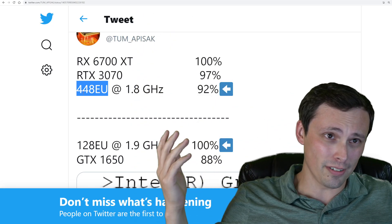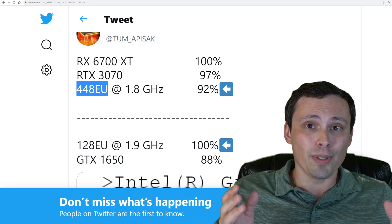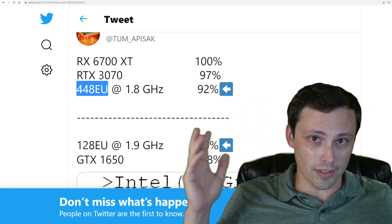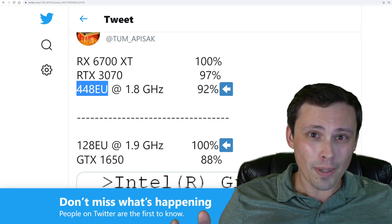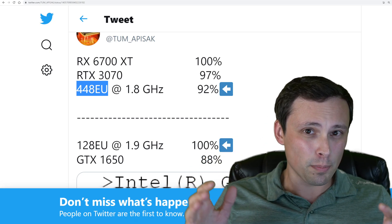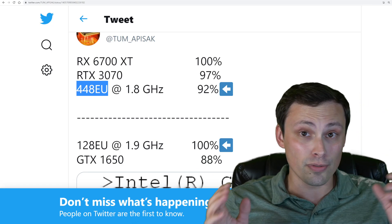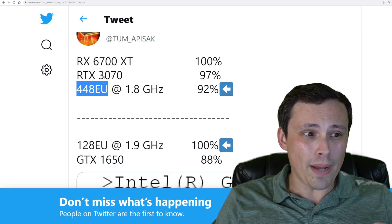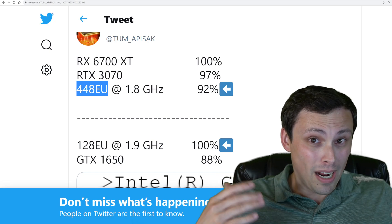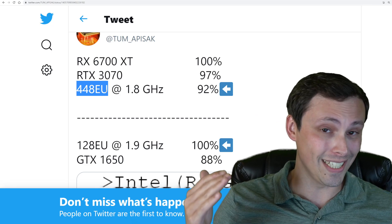A lot of us have been wondering: is Intel really going to be able to compete at the high end? The top-end model that we've heard about is the 512 execution unit version. It's been reported by leakers such as Moore's Law is Dead that it won't quite be a 3080 in performance, but it will at least match a 3070 and be somewhere near 3080 performance. If the cut-down 448 execution unit version is just about at a 3070 level, that lends a lot more credence that the 512 execution unit model is going to be up there — probably at least at a 3070 Ti, if not better.